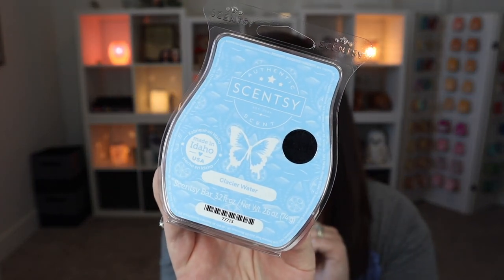This is going to be available starting August 1st, along with so many other things. We have a new whiff box and an entire new catalog. I know the temperatures outside still say it's summer, but in Scentsy world, our fall and winter season is kicking off, which is really exciting.